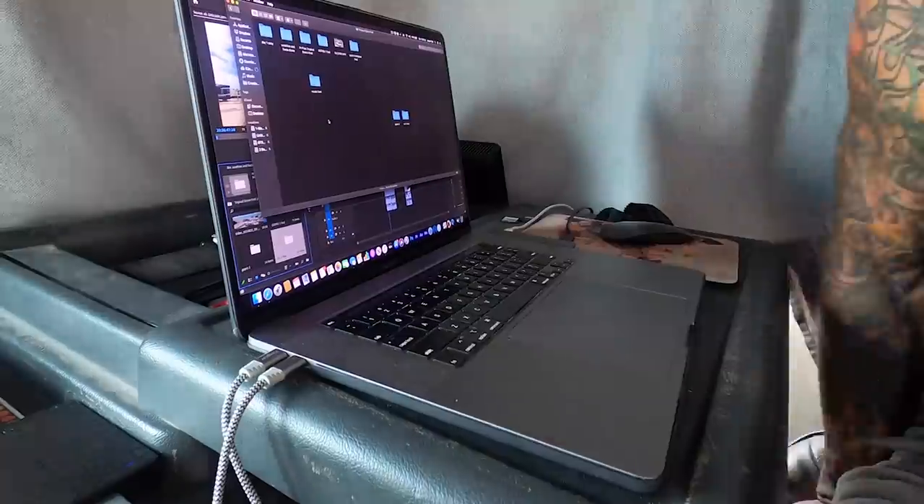Not only am I taking care of my lovely wife over here, and the kids, I'm editing full time and out shooting everything. And I've got to have it done by tonight because this has got to post tomorrow.